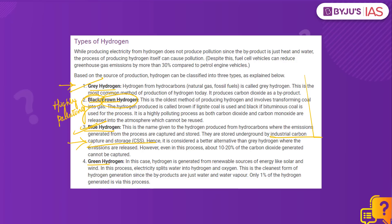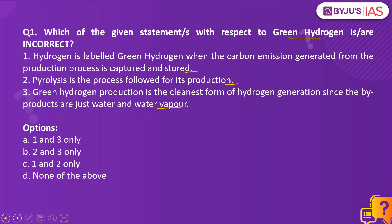Coming back to the question: Statement 1 is incorrect because it describes blue hydrogen, not green hydrogen. Statement 2 is also incorrect because green hydrogen production is through a process known as electrolysis and not pyrolysis. Statement 3 is correct because green hydrogen production is the cleanest way of hydrogen generation as the by-products are water and water vapour with no carbon emissions. So the right answer is option C — statements 1 and 2 only, since the question asks for incorrect statements.